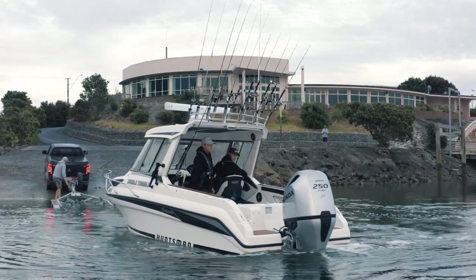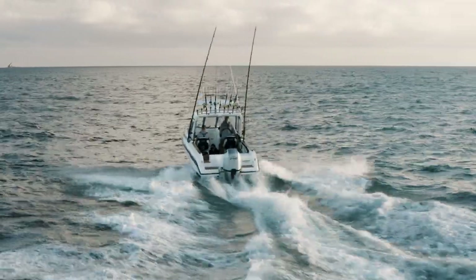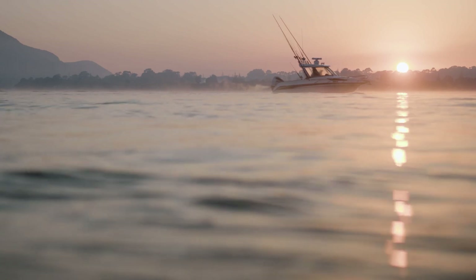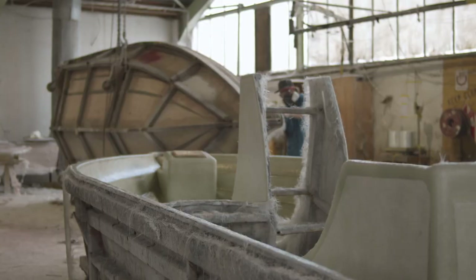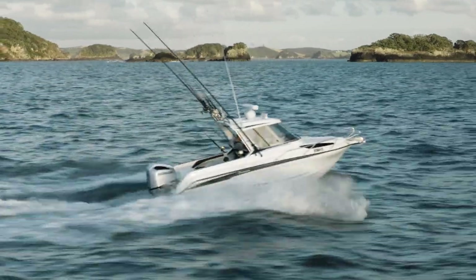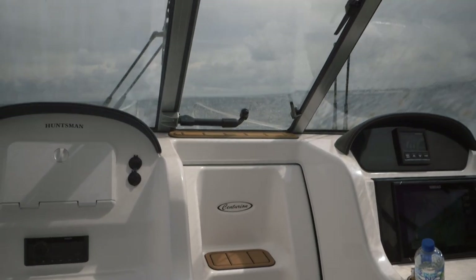At six and a half metres long with a two and a half metre beam, Double Trouble is incredibly stable in the rough stuff and rides like a dream. The hull is CAD drawn to ensure millimetre accuracy. It has multiple foam-filled chambers and a full internal liner, making it super strong and rigid for when you're punching through the waves.